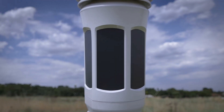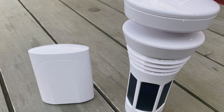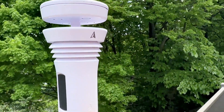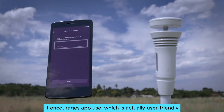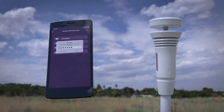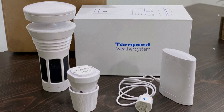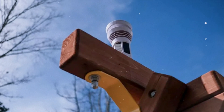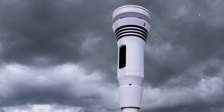Added sensors for lightning, UV intensity, and ambient light elevate the Tempest beyond other weather stations, ensuring you're prepared for whatever mother nature throws your way. While lacking an indoor display console may seem limiting, it encourages app use, which is user-friendly and convenient. Setup and sync are straightforward, allowing immediate access to essential weather data from your smartphone.